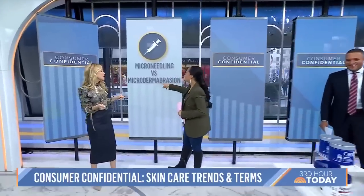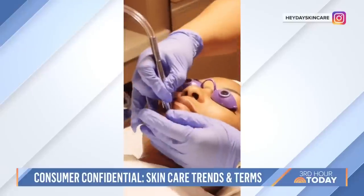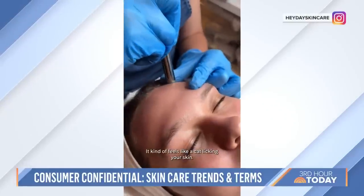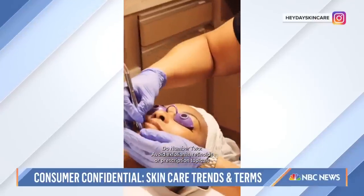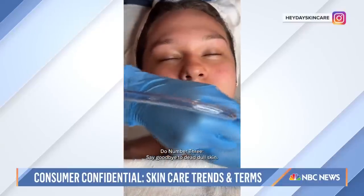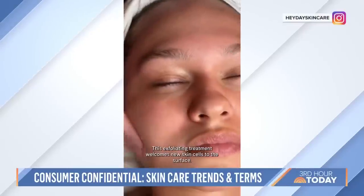Microdermabrasion is an amazing procedure with no downtime and no pain. It uses a mechanical exfoliator with crystals to take away the top layers of skin cells, while also suctioning to increase blood circulation so you get a glowing, bright complexion. For microneedling, you typically do three treatments four weeks apart. Microdermabrasion you can do once a month — no downtime — just to look great.